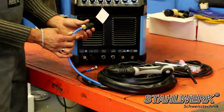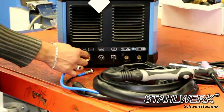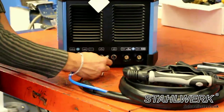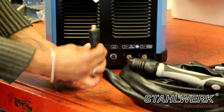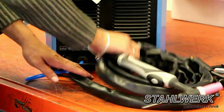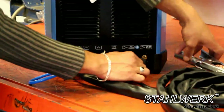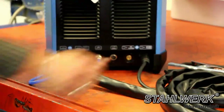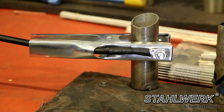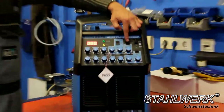Connect the gas connection hose assembly to the gas port. Connect the power supply cable assembly to the power port. Connect the electrode clamp and ground wire to the workpiece.